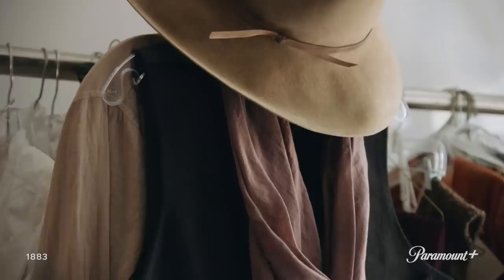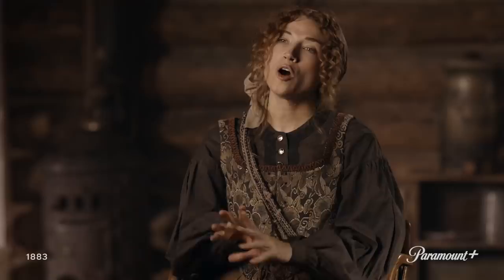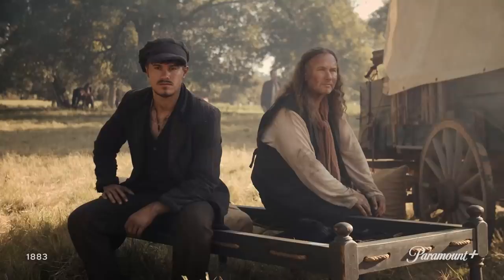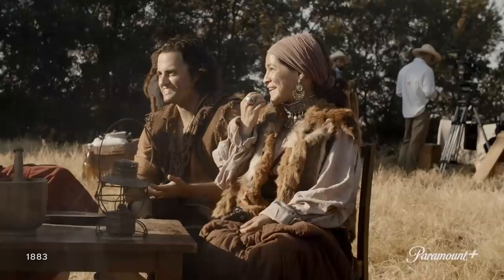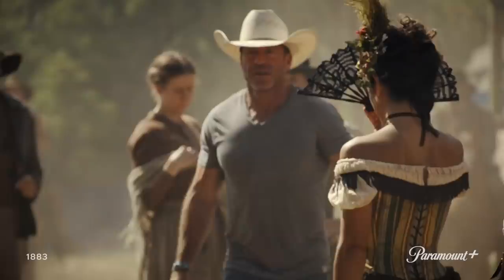My initial approach in costume designing for all of the characters really starts with the script. It is information that I get that really helps me visually, and then I'll start doing research — all of the pictures she'd put together to really try and study culture. Because again, you don't just have American cowboys; you have Czechoslovakians, Romanians, Russians, Germans. She really did her research to piece together everything to be custom-made, so it was really quite impressive.